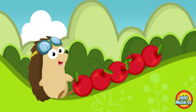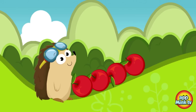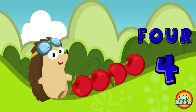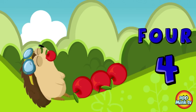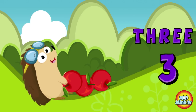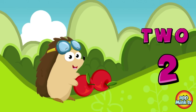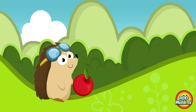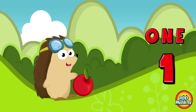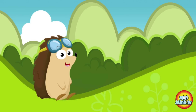Try again. Five, four, three, two, one. Well done!